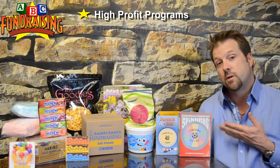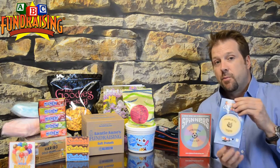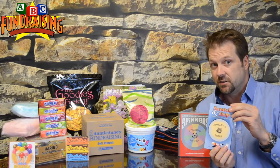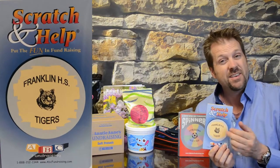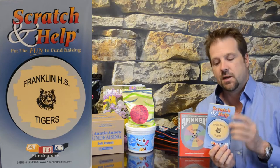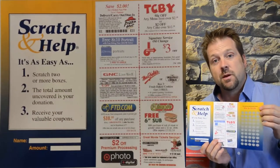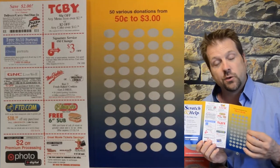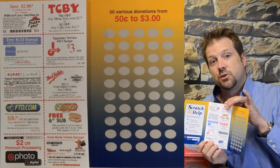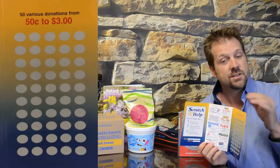Let's start with the high profit products. First one we have is the Scratch and Help — a very popular program that's been around for 20 years and is super successful. We put your group logo on it, and you can even email us your logo, so it's completely custom. On the inside of the cover you have scratch-offs, and your fundraising member would ask people to scratch off two or more circles. The person scratches, donates the amount they uncover, and they get a sheet of coupons as a thank you. The fundraising member then goes and sees the next person.